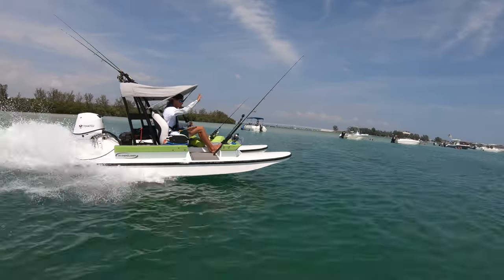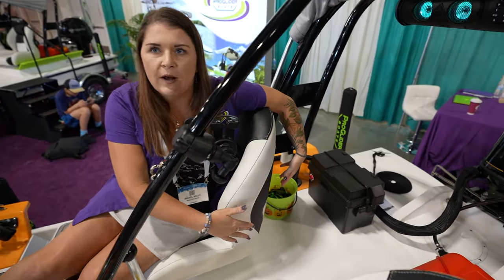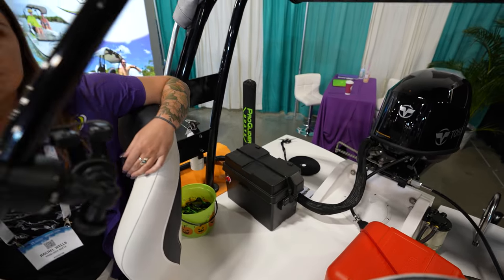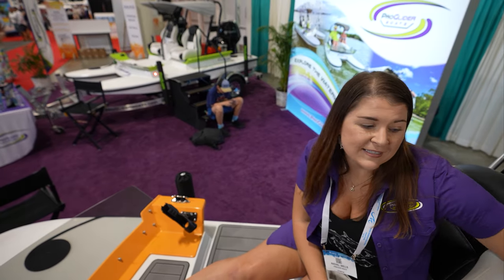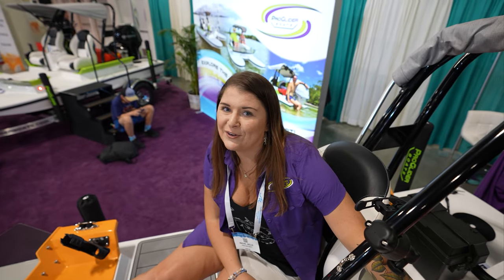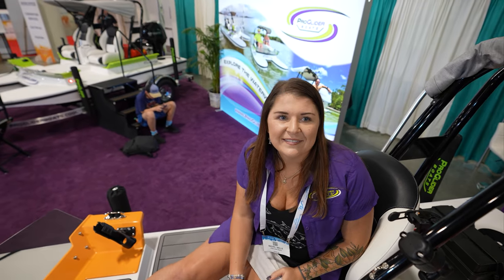When you're cruising out to the sandbar, where are you supposed to store your cooler? You'll store it right here behind your seat. What if you have a kid? He's going to sit right here until it's his turn to drive. Basically two people — what's the maximum capacity in terms of pounds? It's 600 pounds.